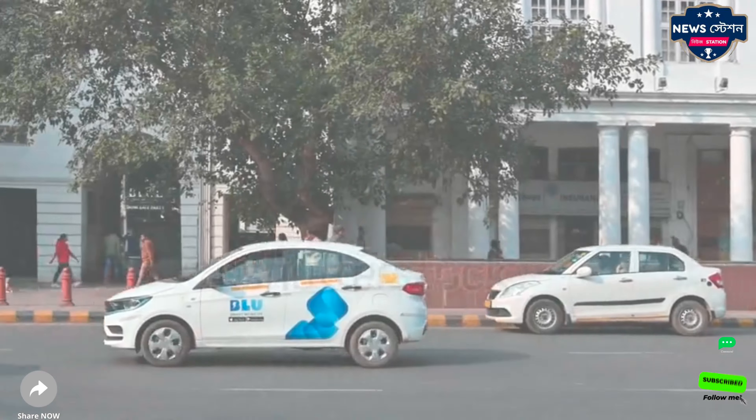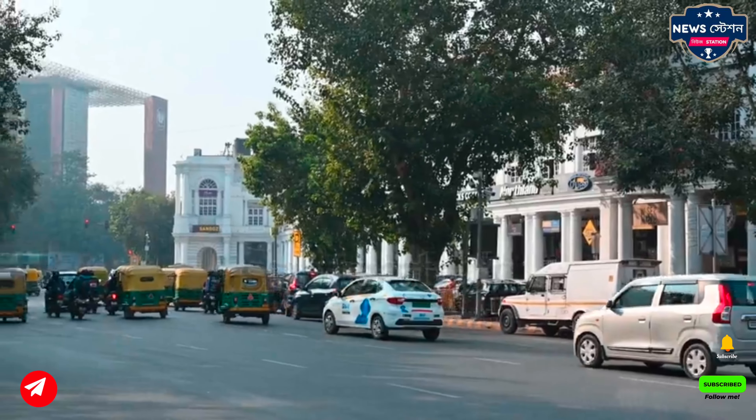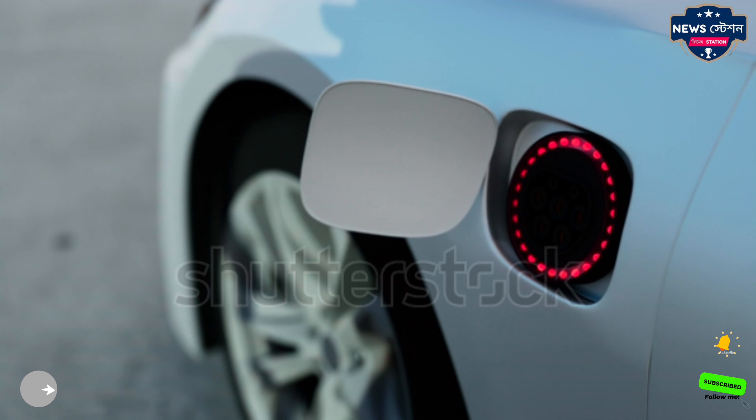This upcoming electric car is going to get a range of 300 km. The car can give you a power pack of 72 volts and a top speed of 60-70 km per hour.